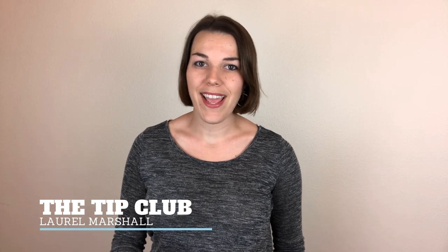Hey guys, I'm Laurel. Welcome to the Tip Club. We help servers become pros at the restaurant and in real life.